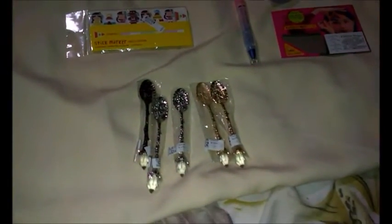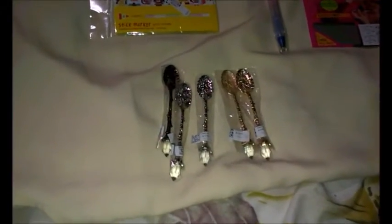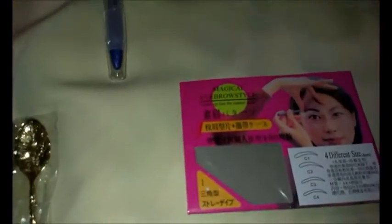Hi, it's Michelle Down Under in Bundy and I have some exciting things I want to show you that I got on eBay this week. I have got some magic eye style eyebrow shapers — it says there are four different sizes and I don't understand them. If anyone understands this please tell me, because as you can see they're all different shapes but mainly the same.